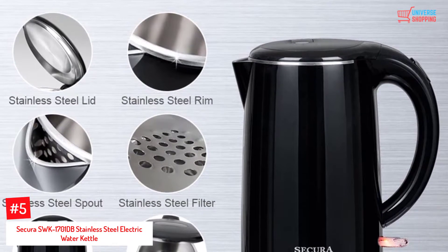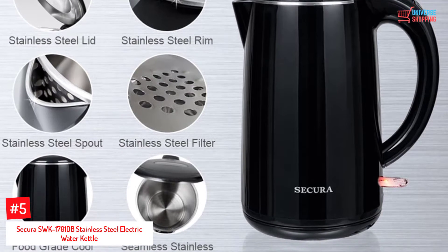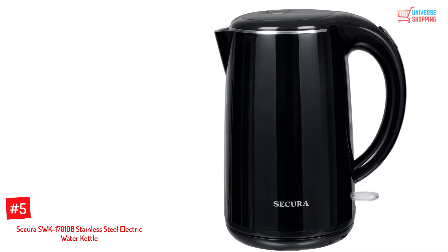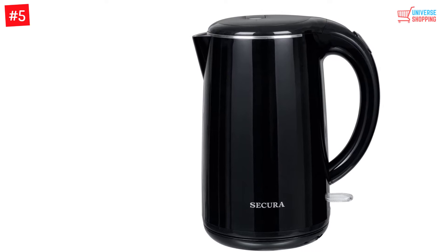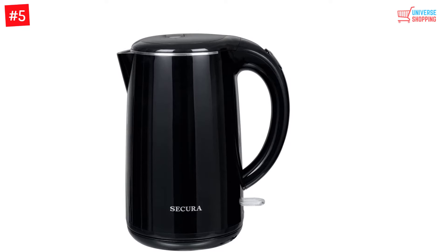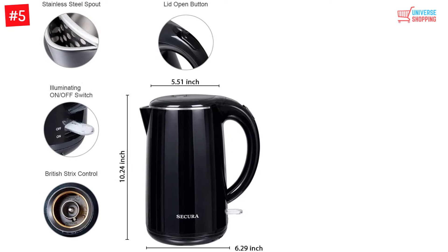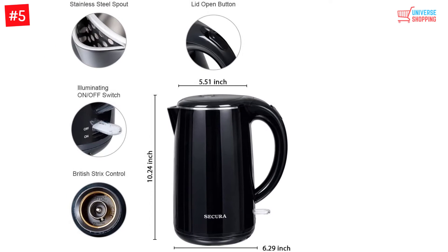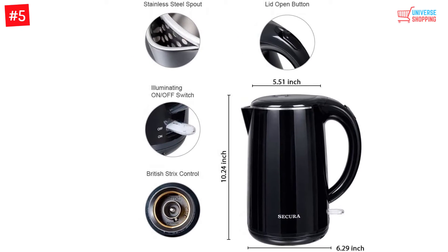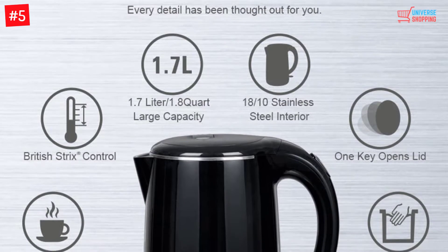At Number 5: the Secura SWK-1701DB Stainless Steel Electric Water Kettle. This kettle has a dimension of 11 x 8.6 x 7.7 inches and weighs about 3.2 pounds. Its big size is a very useful feature since it has a total capacity of 1.7 liters of water. It comes in a simple yet decent and classy design, and since the interior is made of stainless steel, water will easily get boiled in just a short period of time. The big handle enables every user to have a strong grip, making this kettle full of convenience for every use.